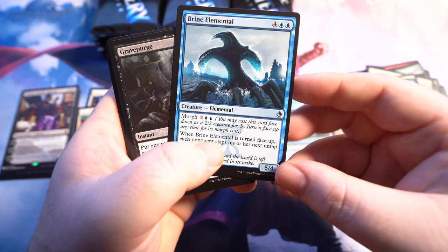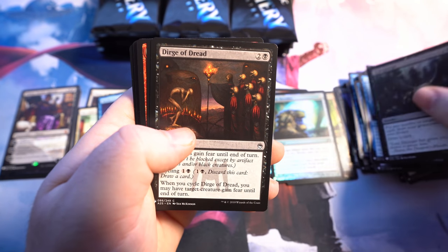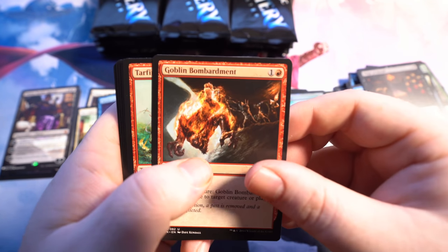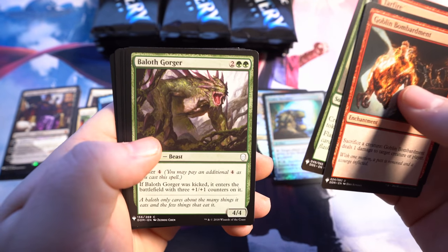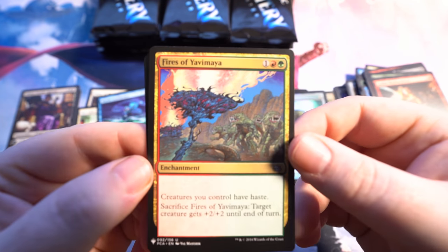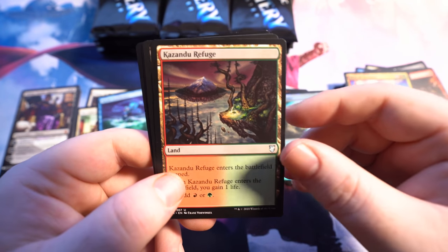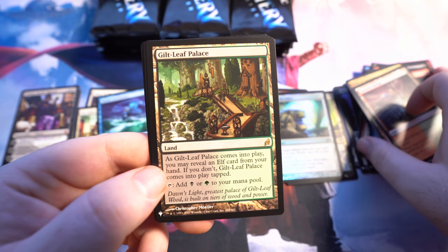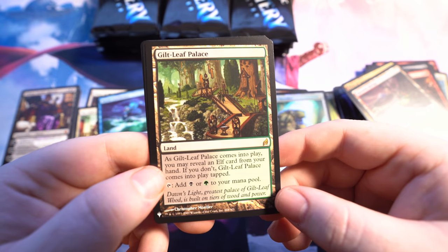Upside-down card again — it's good luck, you know. The Brine Elemental of upside-downy good luckness. Dirge of Dread. Tarfire. I'm going through these kind of slowly because a lot of these artworks and cards in general might be things people have really not seen in a very long time. We've got the Kazandu Refuge. Gift Leaf Palace is our rare — enters the battlefield, you may reveal an elf card from your hand; if you don't, it comes into play tapped.